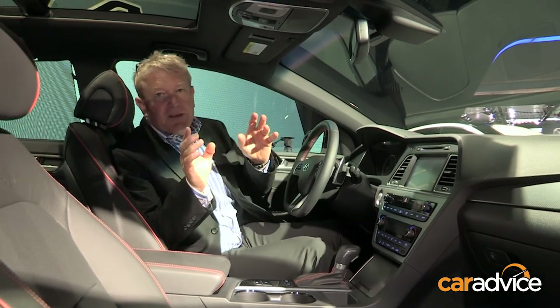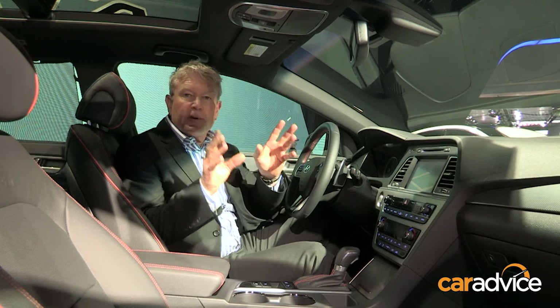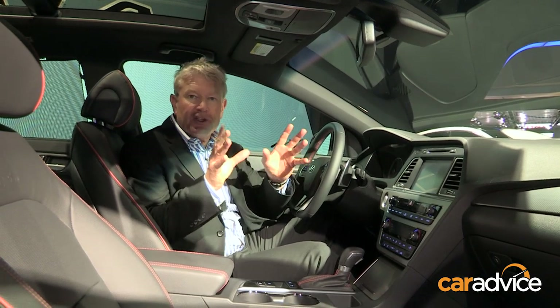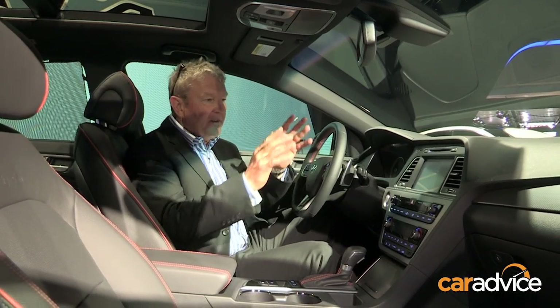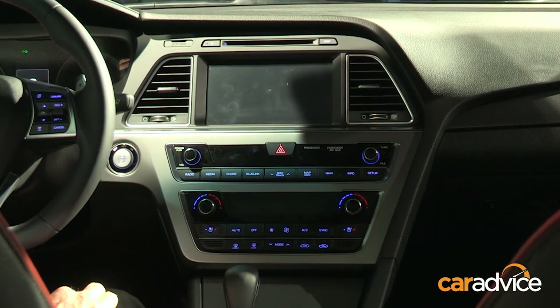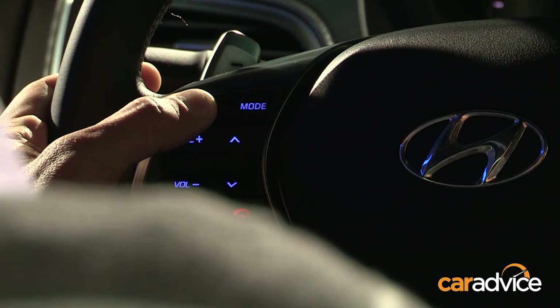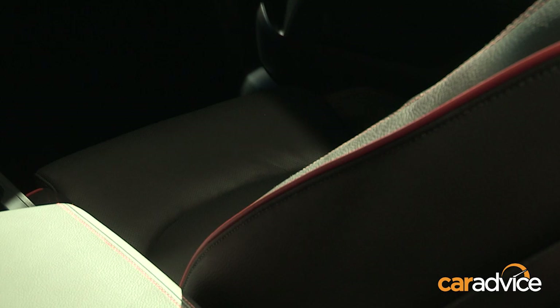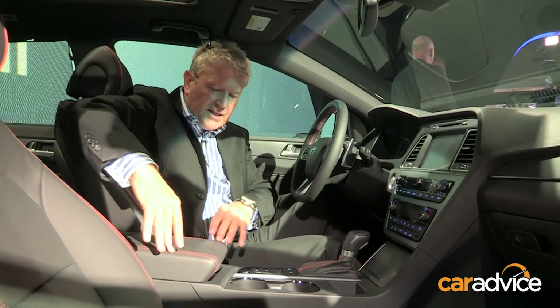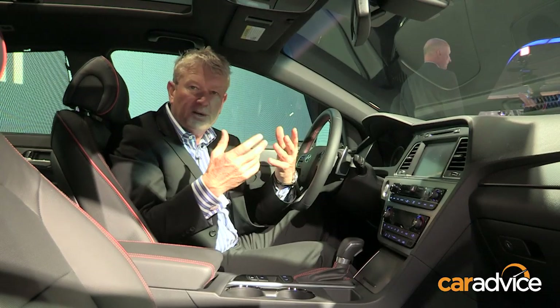Hyundai have gone to even greater lengths inside the new Sonata, with an upgrade in materials and switchgear. It's a much more driver-centric place to sit, with the whole centre console directed towards the driver. All the buttons feel nice to touch, and there are features such as the contrast stitching on the seats and the centre console. There's a lot more attention to detail than on the previous version.